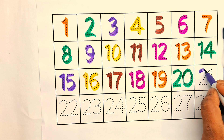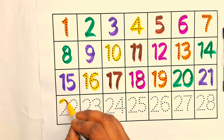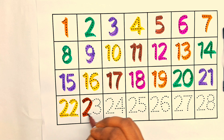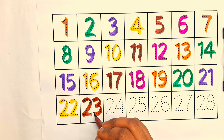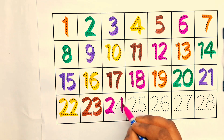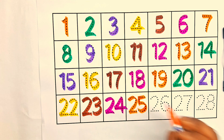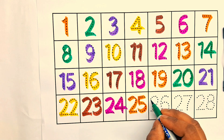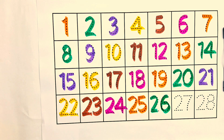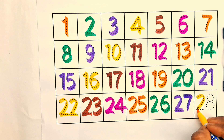Twenty-one, twenty-two, twenty-three, twenty-four, twenty-five, twenty-six, twenty-seven, twenty-eight.